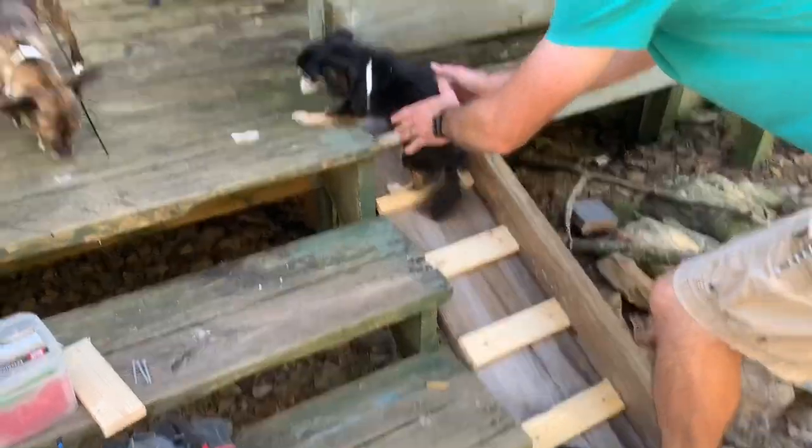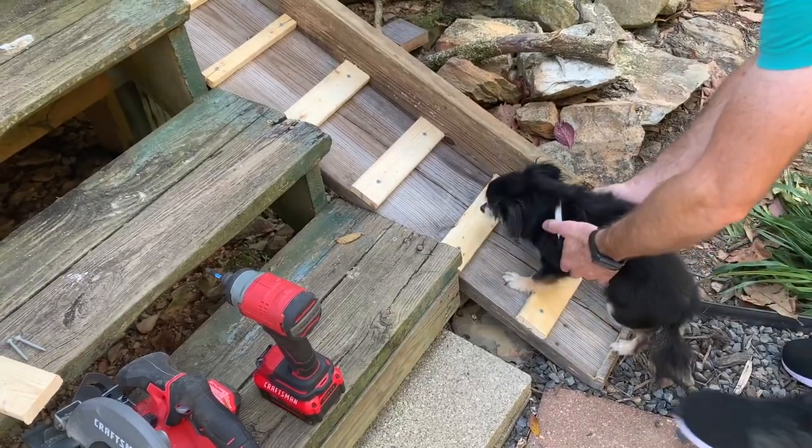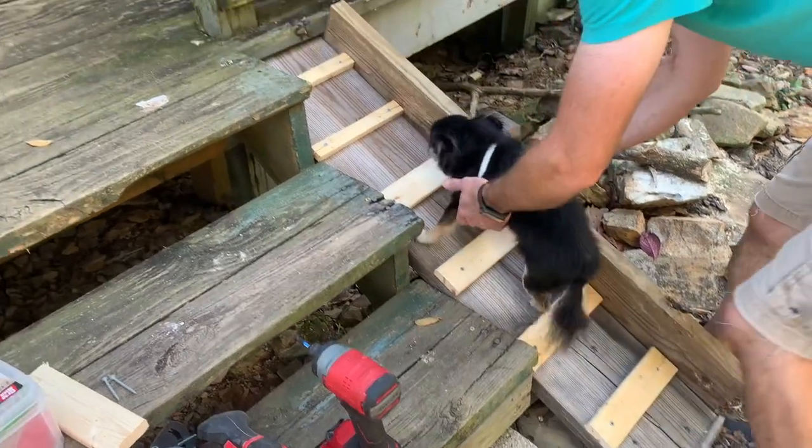Dude, it's not that difficult. See, right here — right there, right there — all the way up.